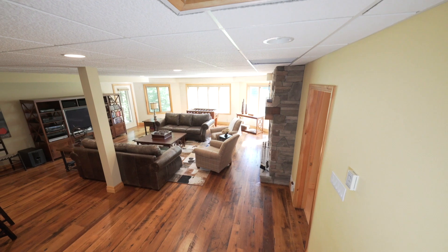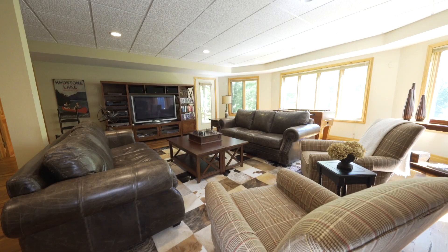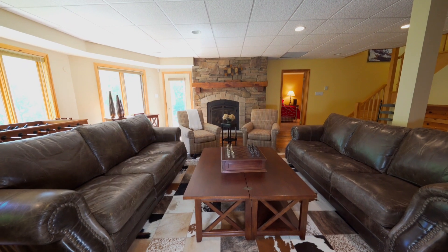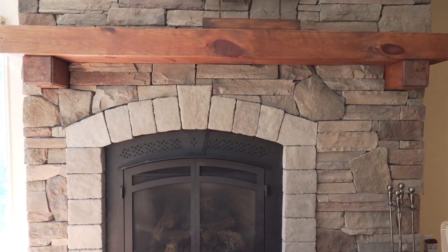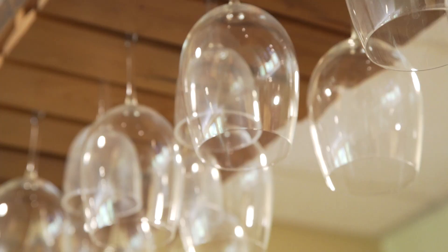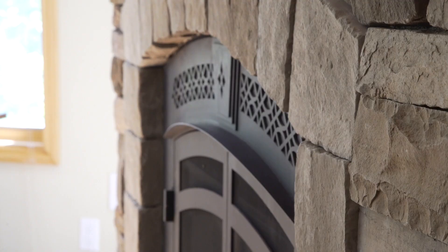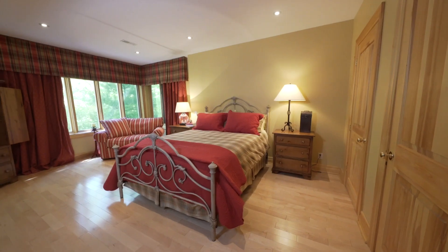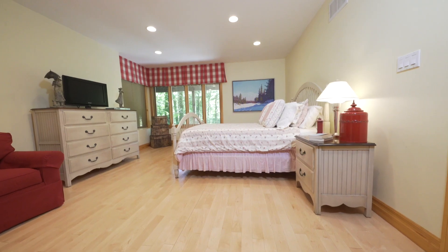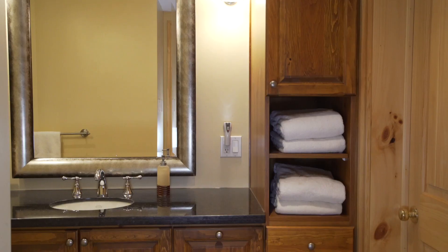The lower level walkout includes a large family room with windows across the entire front to take in the lake views, two entry doors, natural hemlock flooring, a stone floor-to-ceiling propane fireplace, full bar with granite countertops, wine storage, and a built-in oversized commercial fridge. Also on the lower level are two spacious bedrooms on either side of the family room, each with corner windows with lake and side views — one with its own ensuite bath and one with direct access to the lower level bath.